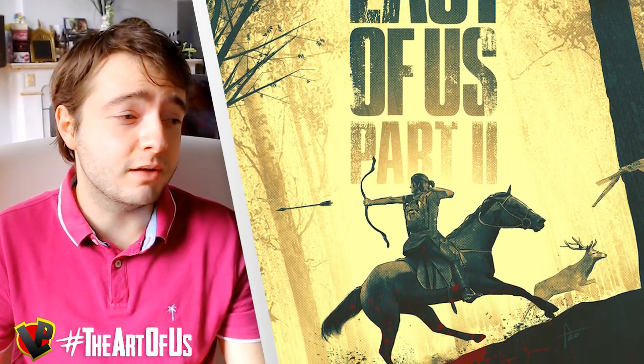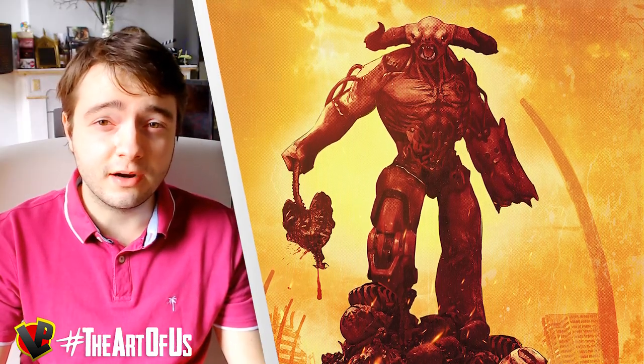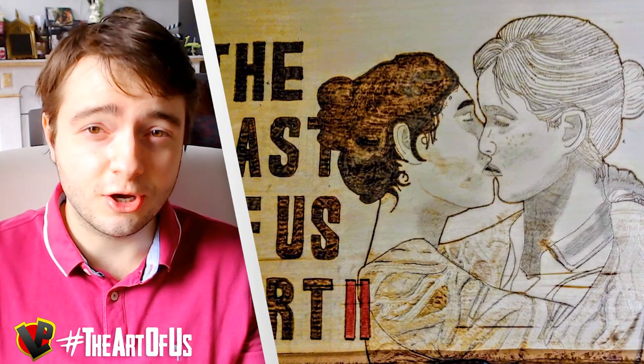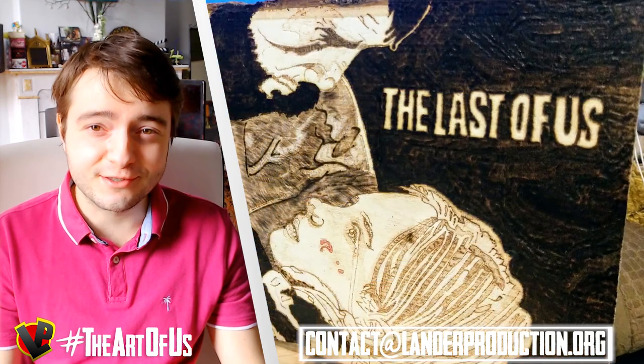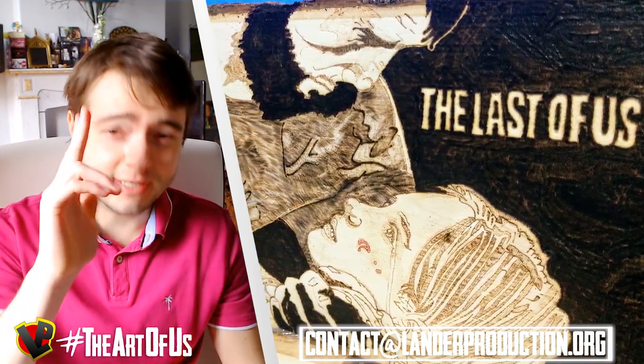Right next to me you can see a sample of different designs they made. And if you are an artist yourself, don't hesitate to send your own fanart about The Last of Us to contact@landerproduction.org. Make sure you hit the subscribe button if you enjoyed this episode, and I'll see you guys on my next video.